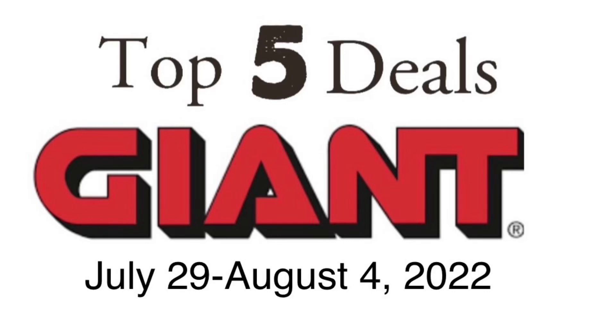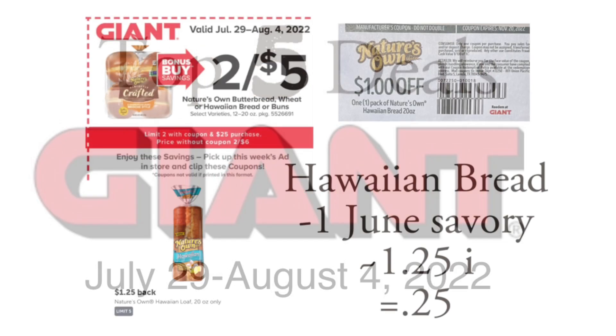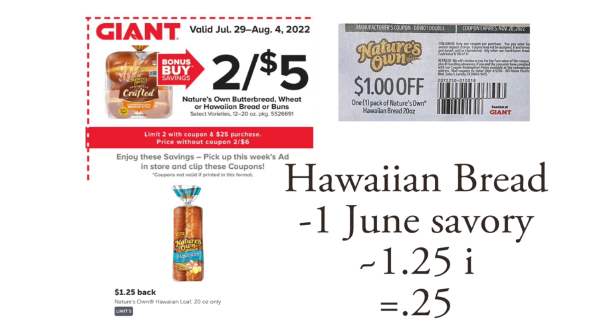Hey guys, this is Mama Made. It's time for another top five deals for Giant for the week of July 29th through August 4th, 2022. The first deal is using the in-ad coupon — it does state you need to spend $25 in order to use these, but with grabbing several deals I don't think you'll have to worry about that.